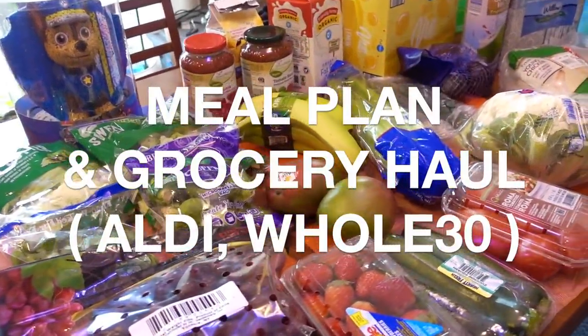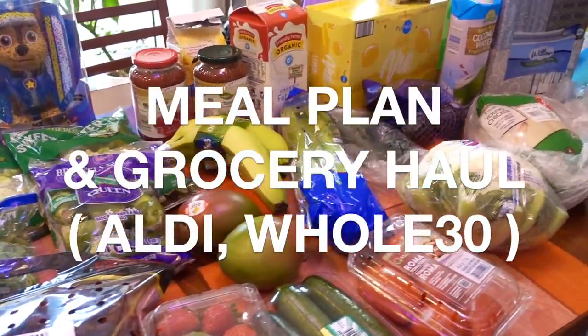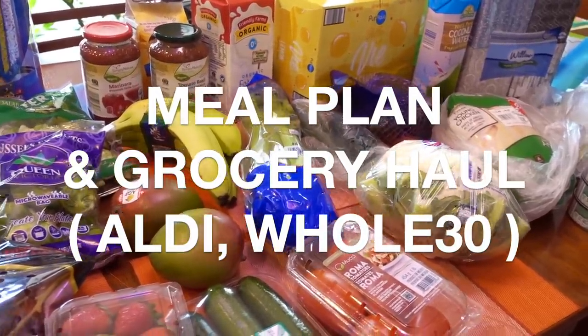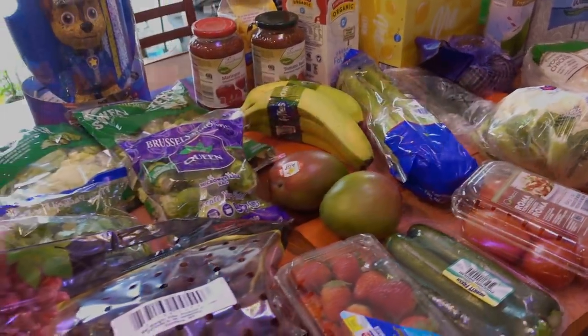Hey guys, it's Clara. Welcome back to my channel. This video is this week's grocery haul in addition to the meal plan for the week. I will also be sharing what I'm doing during our prep time.